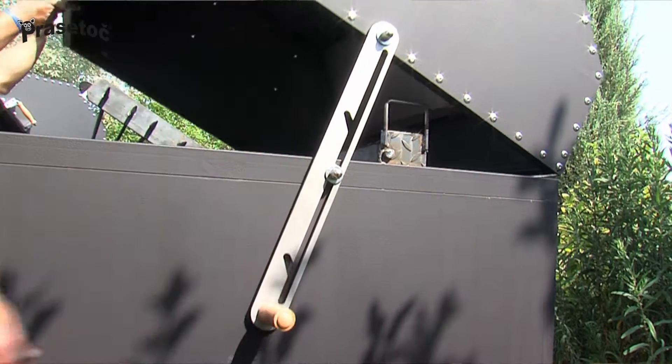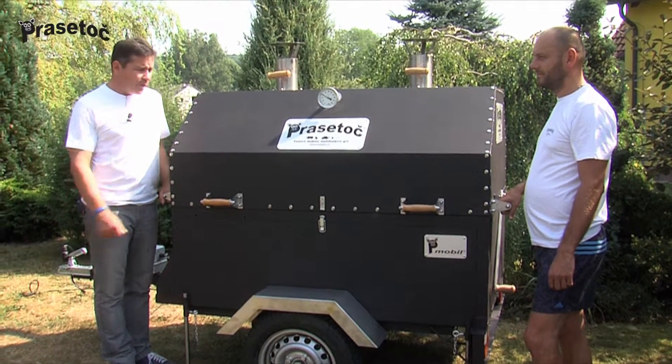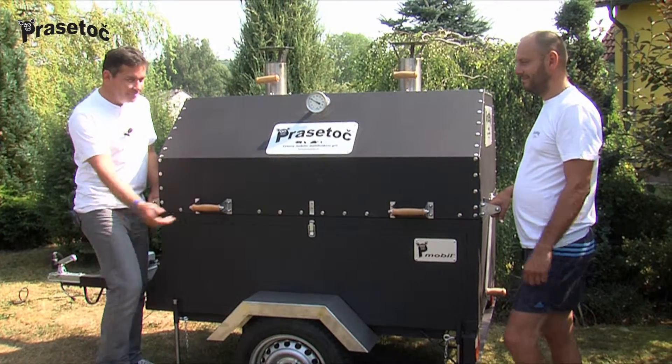To operate the PT Mobile, it is ideal to have two people, because as aforementioned, Brasatoc isn't some cardboard box, but a solid piece of machinery.